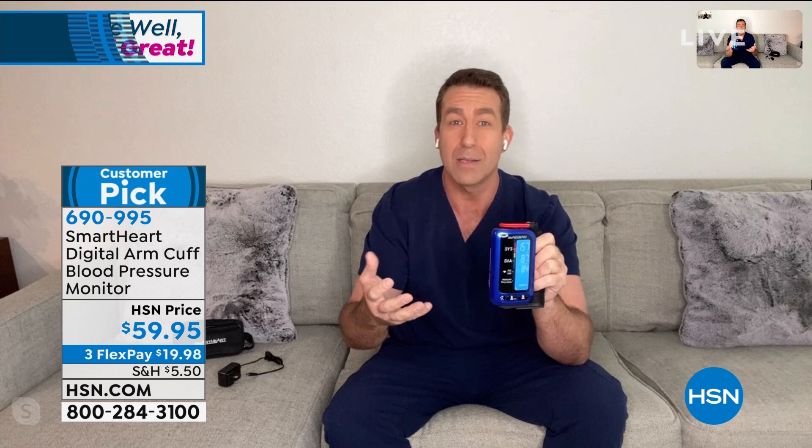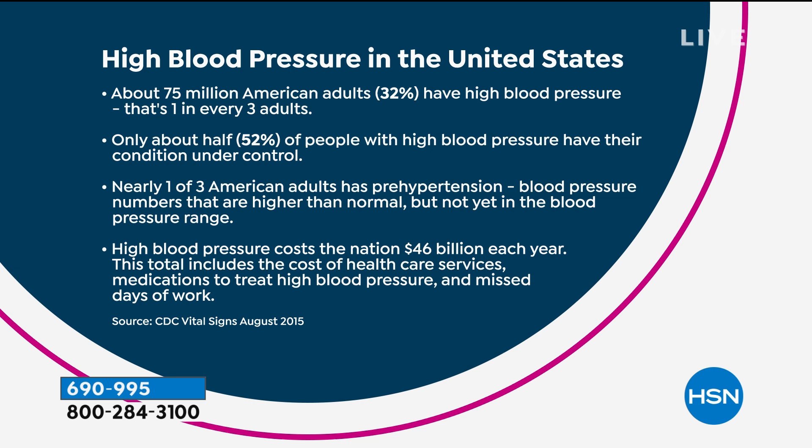I want to talk about why we need to get this. One in three of us has high blood pressure — that's 75 million Americans — but only about half of us have it under control with diet, exercise, or medications. Another one in three, another 75 million, has what we call pre-hypertension. So we have a crisis bubbling under the surface. A lot of times, the very first time you'll find out you have high blood pressure is when you're in the hospital with a heart attack or a stroke.